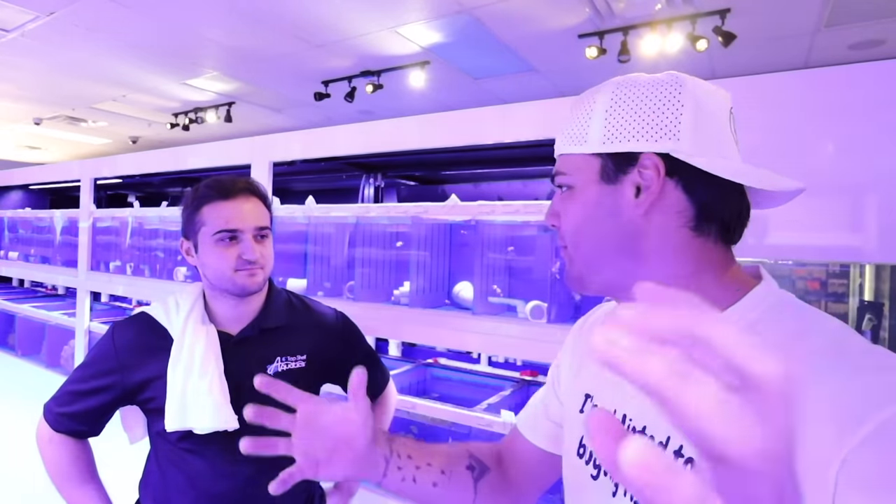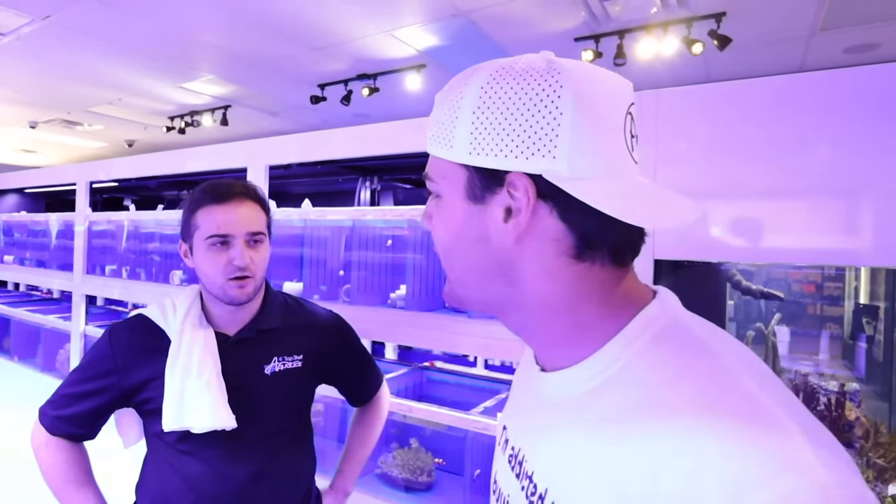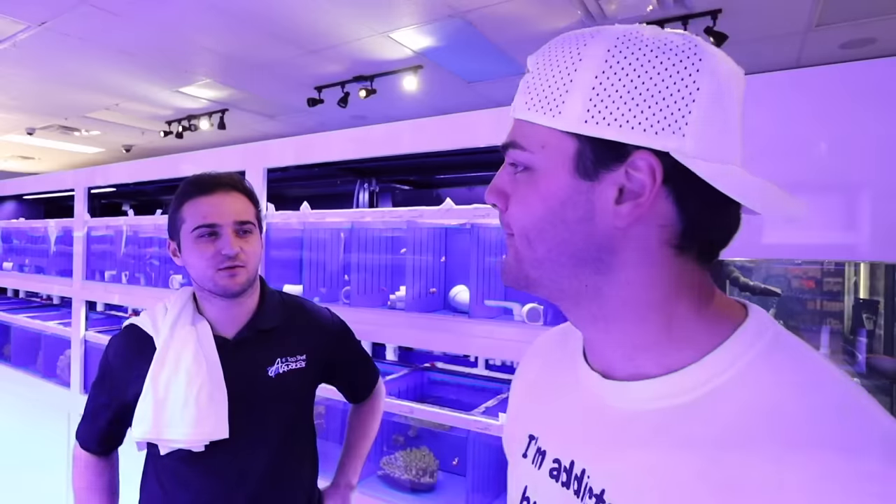Whenever you get some big predatory fish, just give me a ring. Give me a call — I'll have some trades. I think I have your number. If you don't have my number, then I didn't take that shirt back.